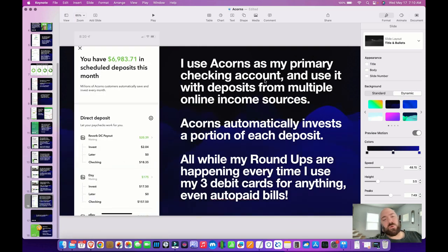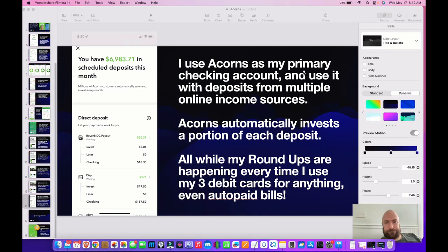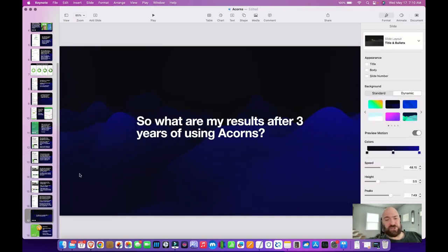I use Acorns as my primary checking now, so it automatically invests a portion of each deposit — like my Reverb account, my Etsy account, my eBay accounts. I've got a lot of different online stuff going on. I have my direct deposits and various deposits from platforms set up to automatically invest 5% of each deposit, and all that's happening while my roundups are happening with every debit card swipe or every debit card purchase online.